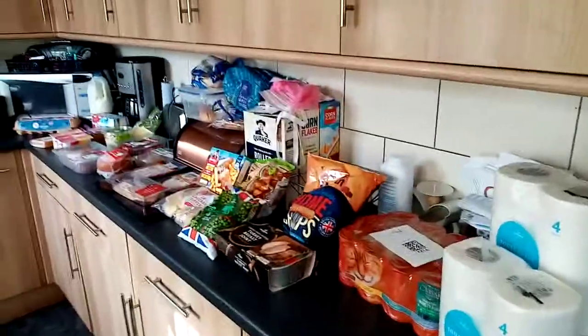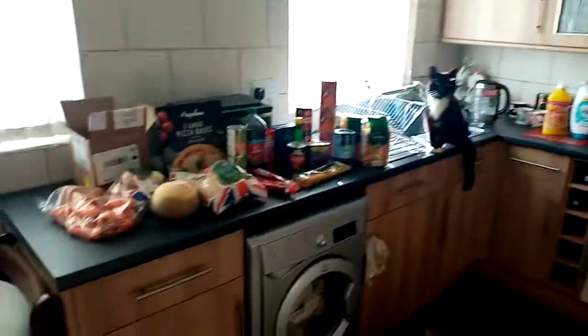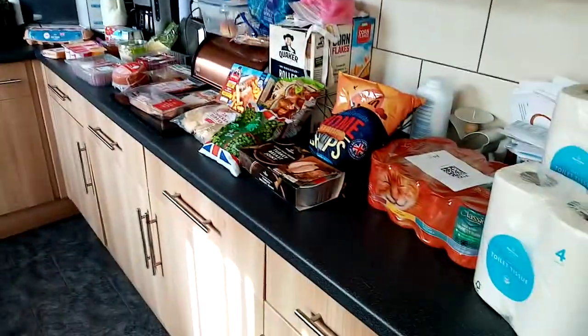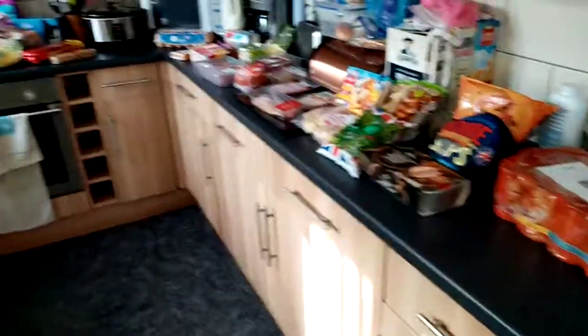Good morning! I wanted to show you this huge Morrison's shop — it goes all the way around the kitchen. There's my cat over there. All the way around the kitchen! I've spent 107 pounds on this lot.